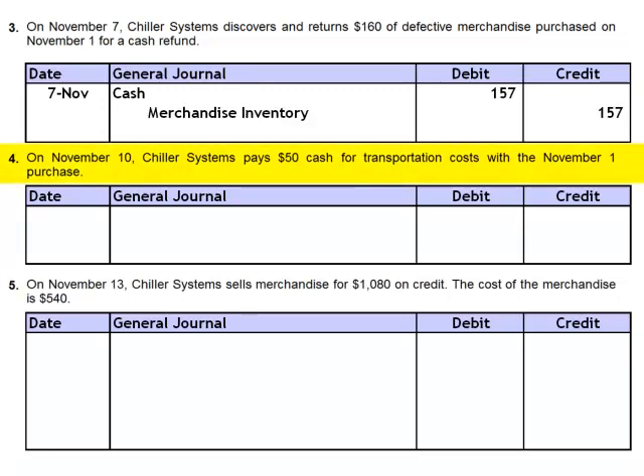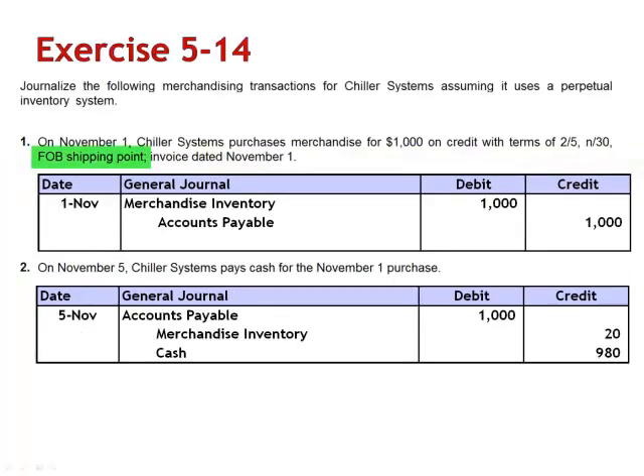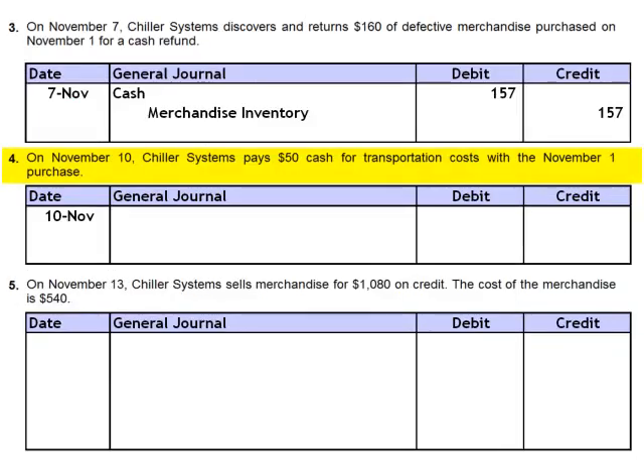On November 10th, Chiller Systems pays $50 in cash for transportation costs with the November 1st purchase. The terms were FOB shipping point. Title transferred to Chiller Systems on November 1st, so Chiller Systems is responsible for paying the freight. The journal entry increases the value of the inventory, debiting merchandise inventory $50, and credits cash.